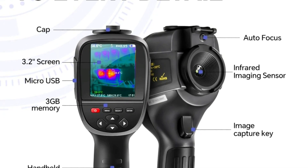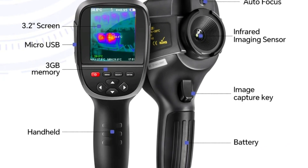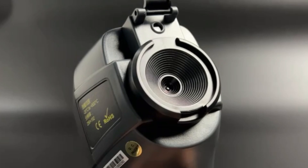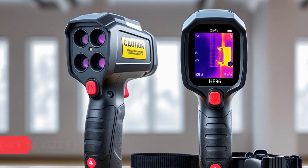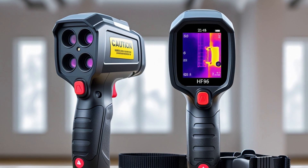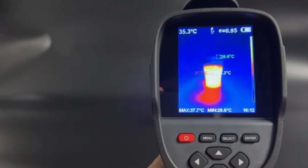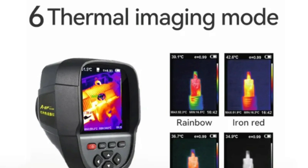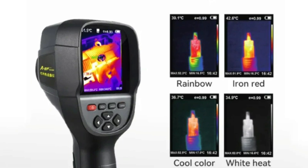Thermal Imaging Frame Rate: a 25 Hz refresh rate ensures smooth and real-time thermal imaging, making it easier to detect temperature changes. Wide Temperature Range: measures from minus 20°C to plus 550°C (minus 4°F to 1022°F), making it suitable for extreme environments. Maximum Measuring Temperature: can accurately detect high temperatures of 120°C and above, ensuring reliability for industrial applications. Display Size: features a screen size of 2.0 to 3.9 inches, providing a clear and user-friendly interface for data visualization. Power Type: operates on a lithium battery, ensuring long-lasting performance and portability.